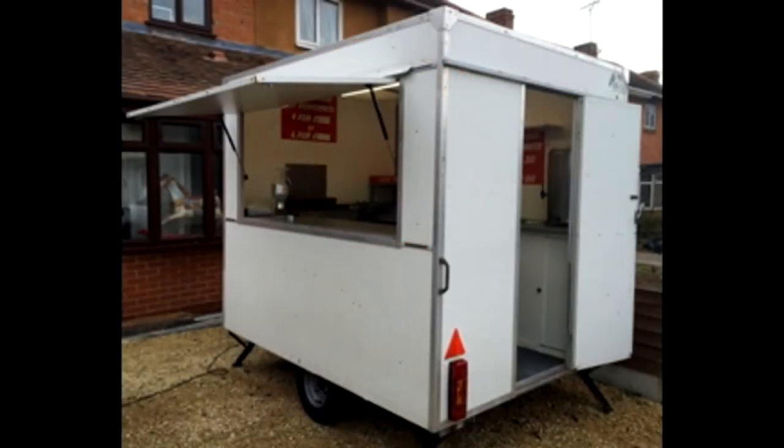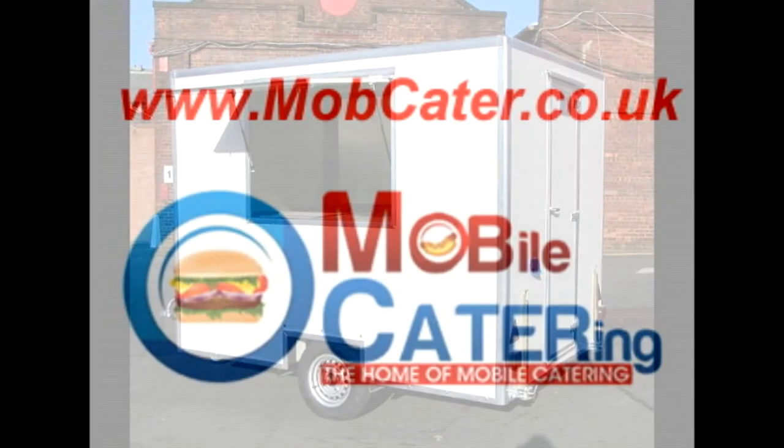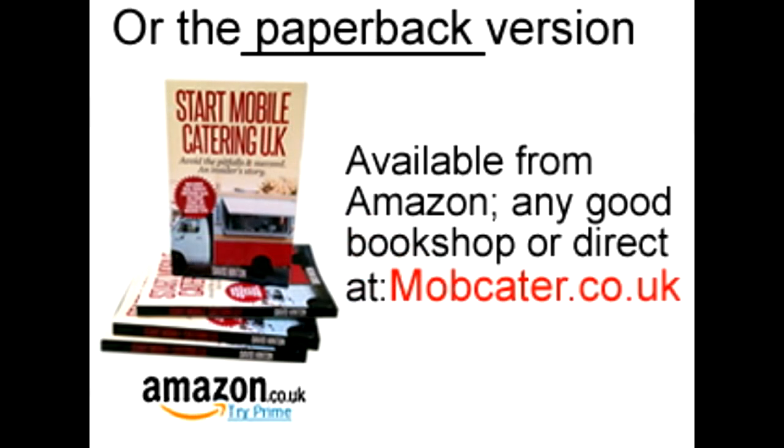Taking these simple precautions should minimise the risk of buying either a stolen or damaged mobile catering trailer. Just like buying a car, do all the necessary checks to rule out any foul play. For more questions and answers on mobile catering, please visit us at mobcater.co.uk for more information.